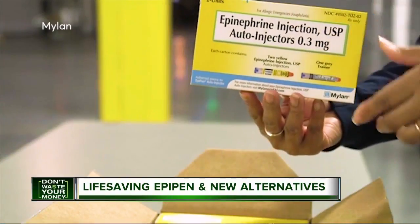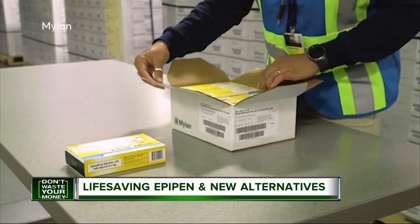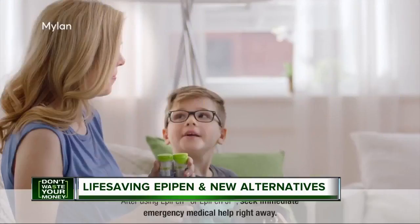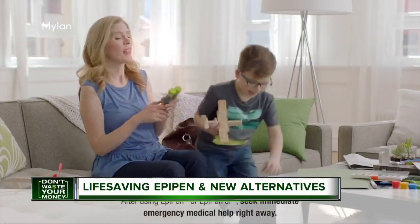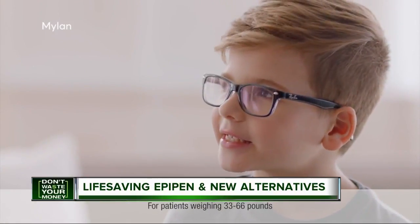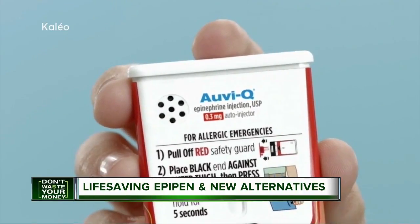Drug manufacturer Mylan started making a generic version of EpiPen in December with a retail price of $300. There's no difference between the two versions of EpiPen. Mylan offers some discounts, and if you're uninsured or underinsured, you may be eligible for free EpiPens through its patient assistance program.